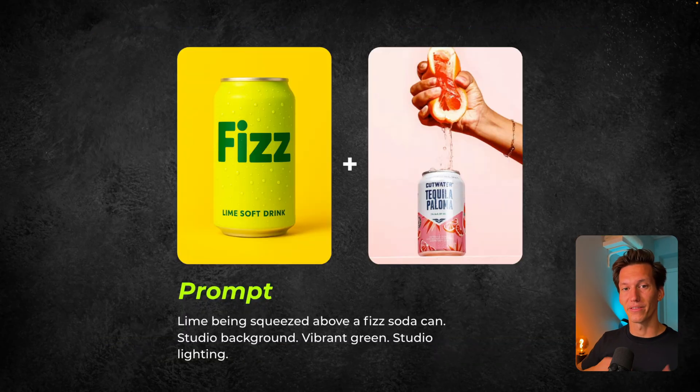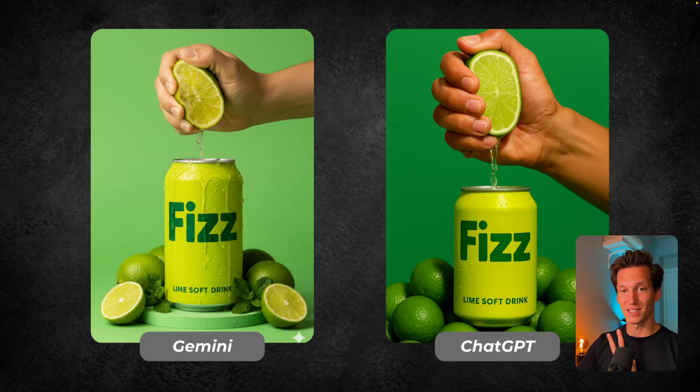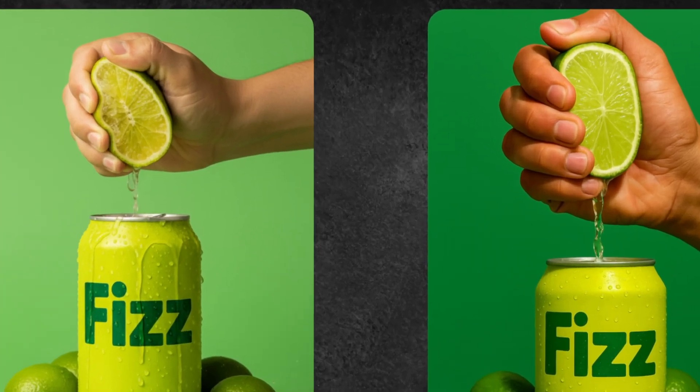Now let's move to the third one — the Fizz drink. I noticed the squeezing of the grapefruit on top of the can was really fantastic, so I wanted to try something with that. The prompt I used: a lime being squeezed above the Fizz Soda can, studio background, vibrant green, studio lighting. I kept the prompt very simple. This gave us these results, and here I think the difference is becoming very clear. On the left we have Gemini, which looks very realistic again, and on the right we see ChatGPT with very bright, bold colors — staying very consistent color-wise. But the details are a bit better on the Gemini side; we can see the lemon being squeezed.